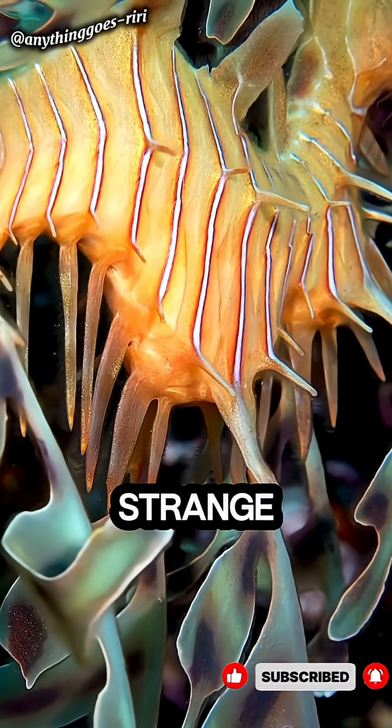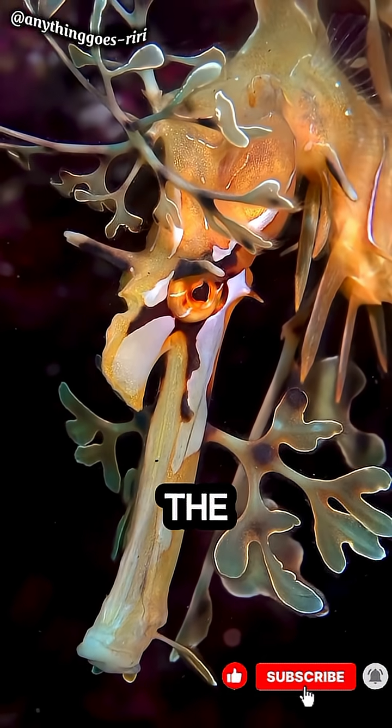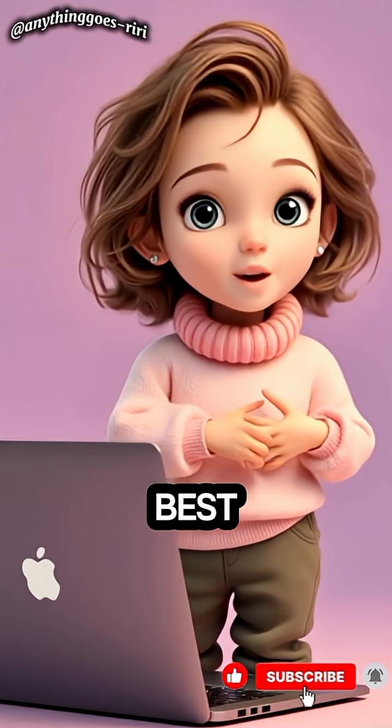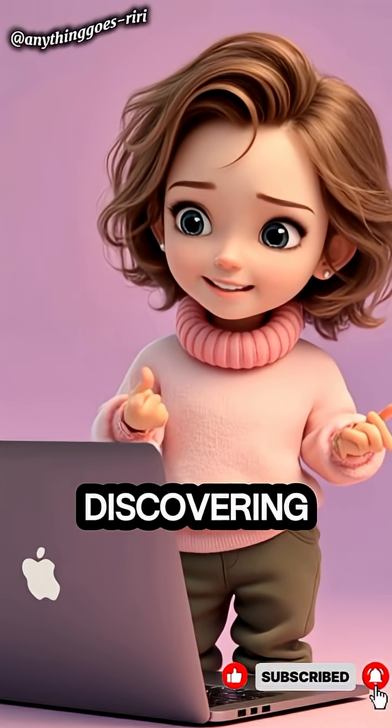Graceful, strange, and totally unique, the leafy sea dragon proves that sometimes being weird is the best survival strategy.